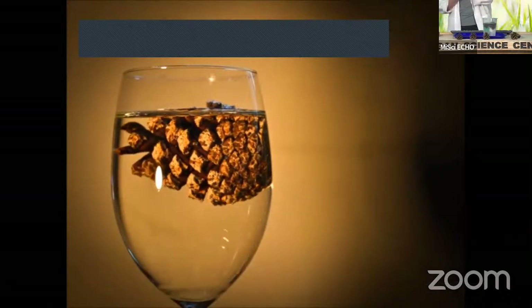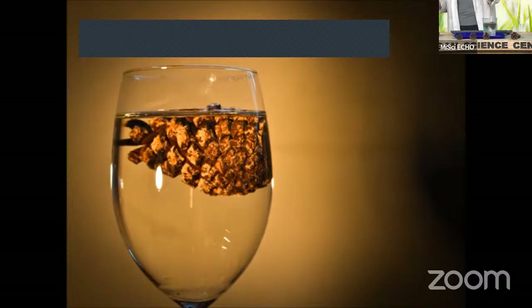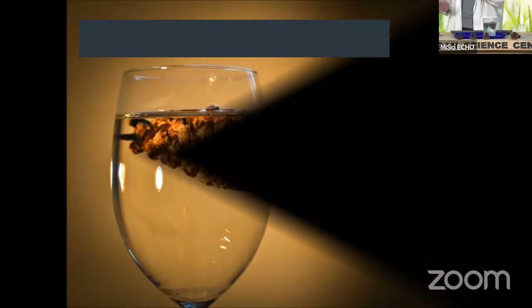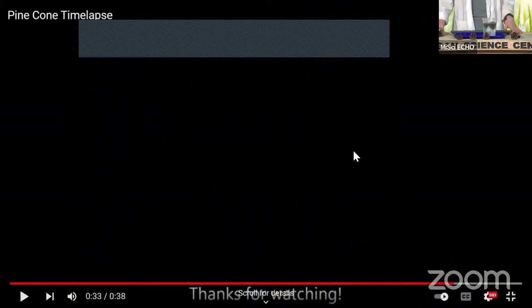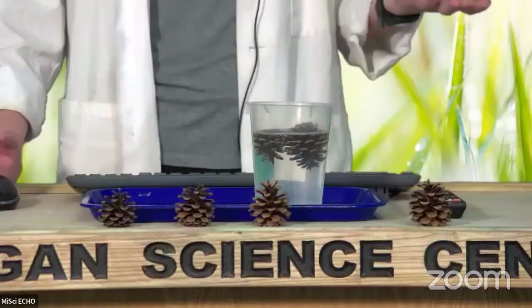You'll notice that these processes are almost reversible. As we allow that pine cone to soak up water, it closes back up — and it would not be able to spread its seeds. But I also want to show you the opposite process. So if you find a pine cone on the ground that is closed up and has not yet opened, you can actually force that process to happen super quickly by placing them in the oven.